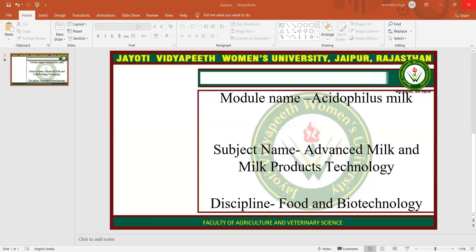Unflavored Acidophilus Milk or Kefir made from 1% milk has 120 calories, 2.5 grams of fat, 10 milligrams of cholesterol, 12 grams of sugar, 8 grams of protein, and provides 10% of the daily value. Generally speaking, Acidophilus Milk is comparable to the regular milk of the same type.